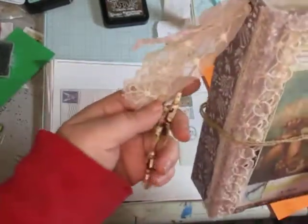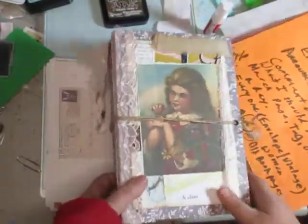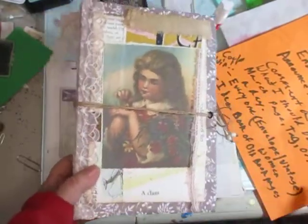I've even added cute little dangles here. I'm just adding some finishing up pieces to this.